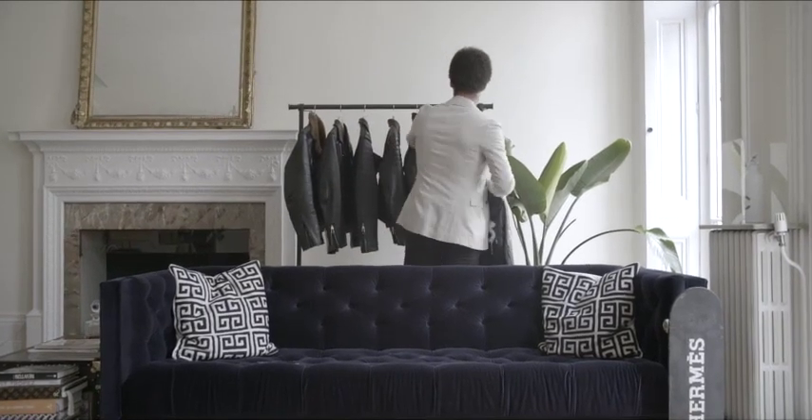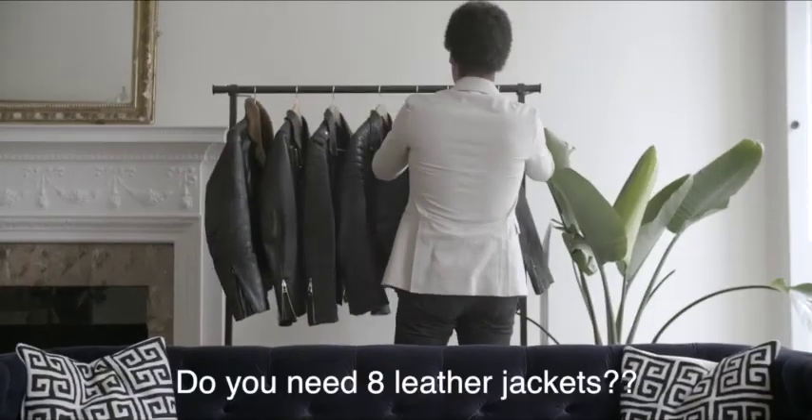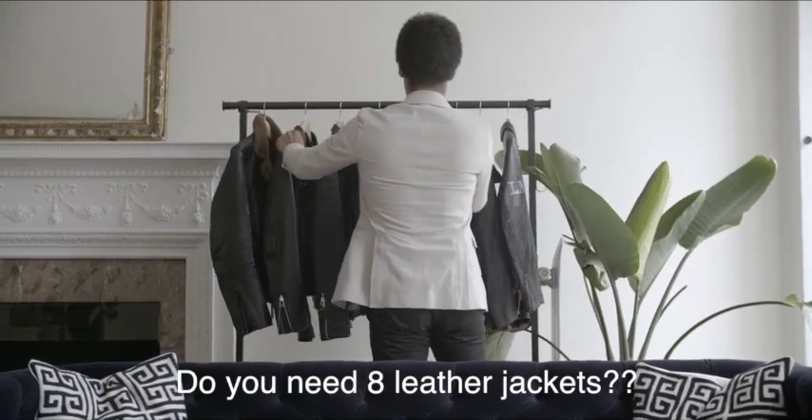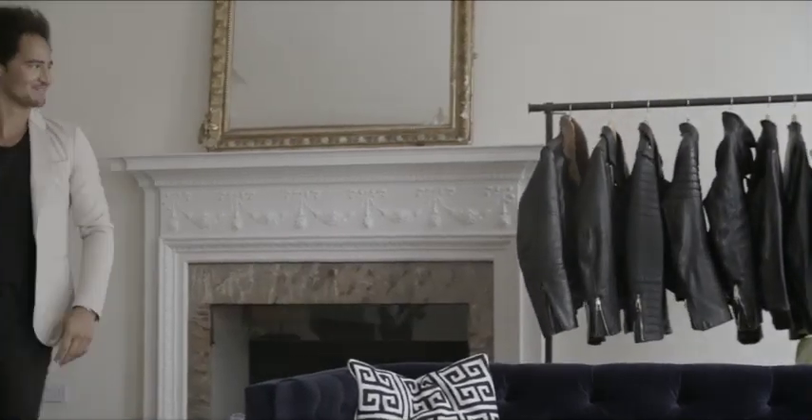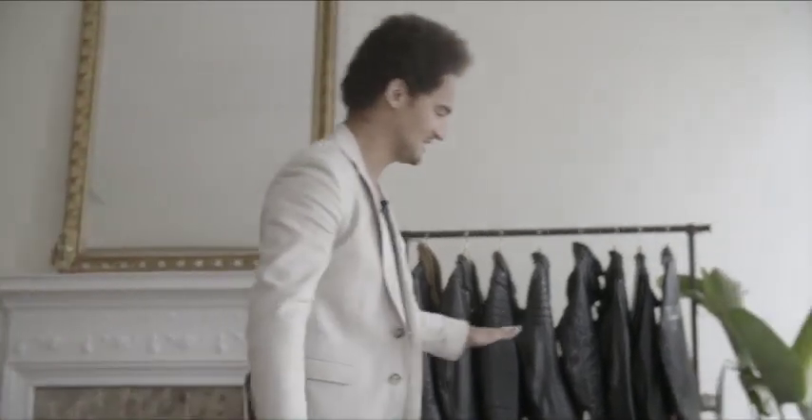So how many do we have now? Eight. Never enough — it's never enough. Always need to have more. Here's the selection, we're going to go through it.